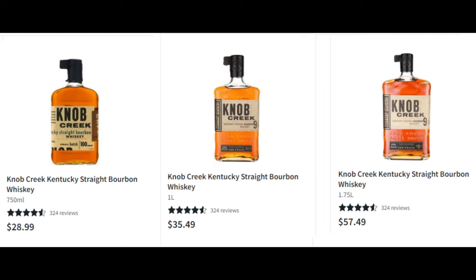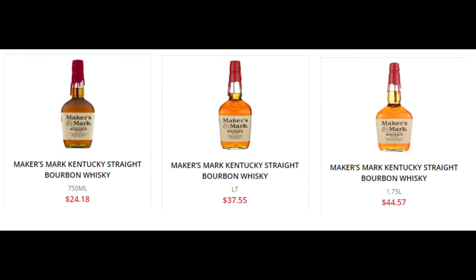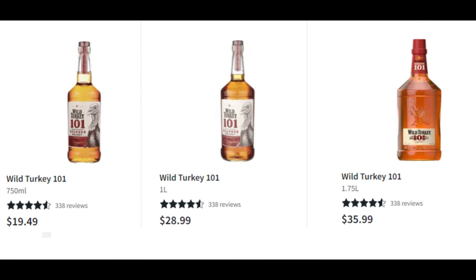How about that one liter of Knob Creek 9? That's only about $6 and some change more than the 750. Is that a good deal? Yep, it is — actually about 8% less expensive per ounce. How about the Maker's Mark liter at $37.55 over $24.18? Nope, it's about 10% more. And last chance — Wild Turkey 101. Is that liter a better deal than the 750? Nope, no deal — it's about 11% more expensive than the 750.